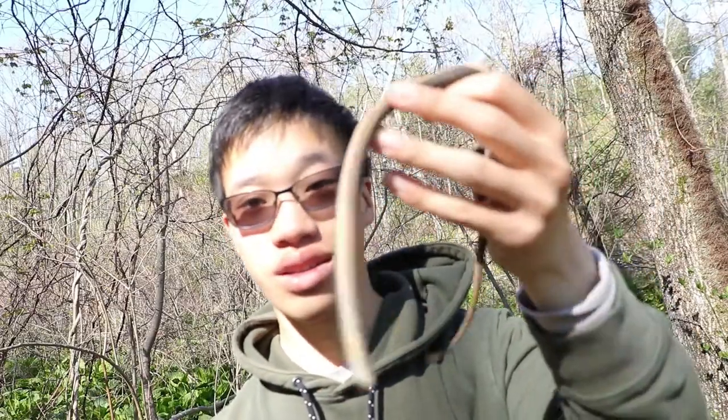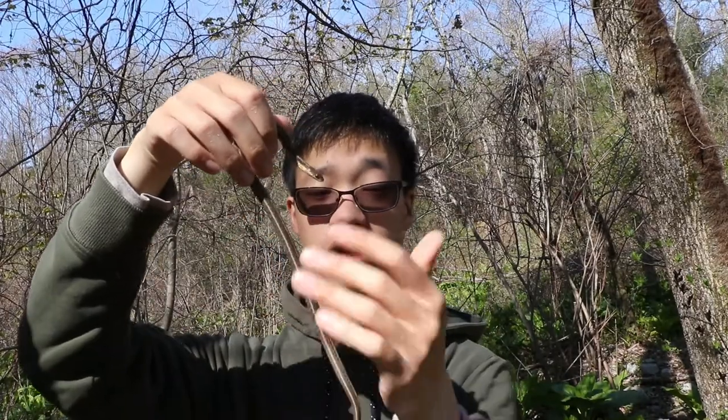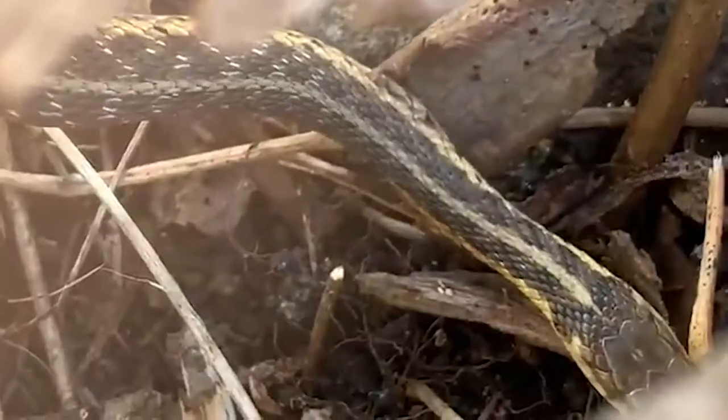These are all little juveniles. Now how you can tell this is a garter snake is if you look at the back of it, it has three little stripes. The most prominent stripe would be the one going all the way down the body, and there are two other stripes on the sides — and that is how you tell it's a common garter snake.